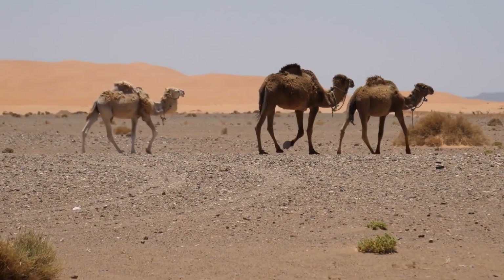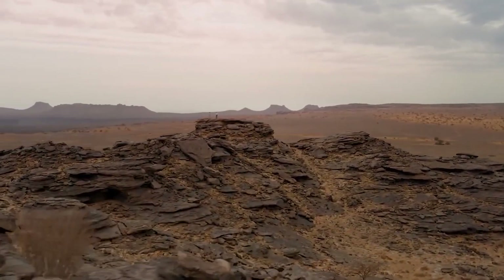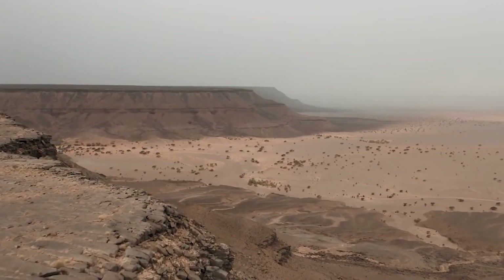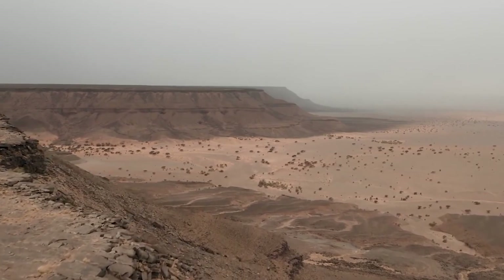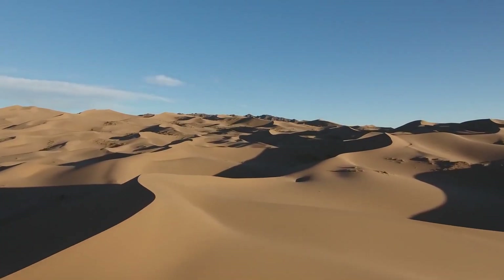Suppose that not so long ago, relatively recently, these huge expanses were teeming with life, until something went wrong. Where did the Sahara sands lead? In this video, we'll be discussing the new discovery revealed under the Sahara sands.